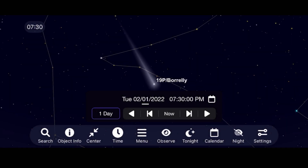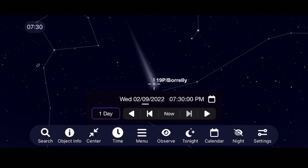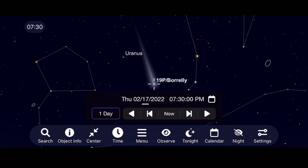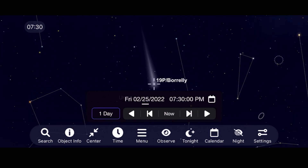For February, Comet 19P Borelly will make its closest approach to the sun on February 2nd. To see it with a telescope, go outside about an hour after sunset and use your astronomy apps to help you track it through the constellation Pisces.